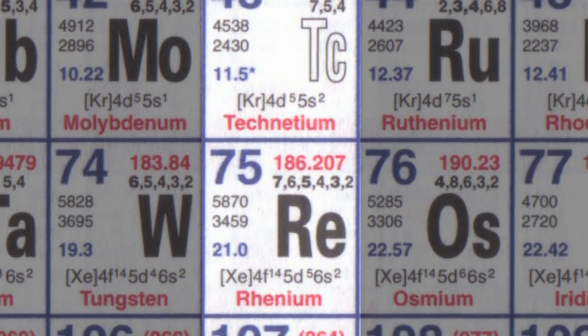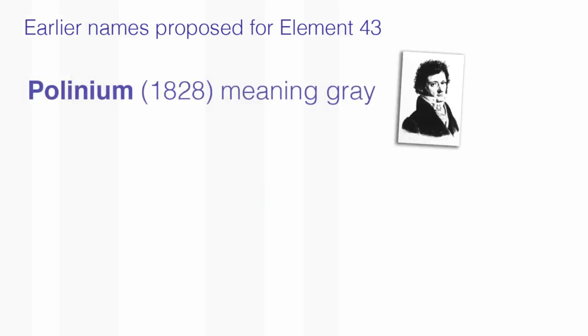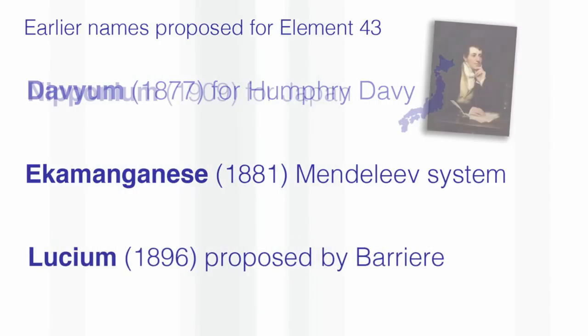Nobody expected technetium to be in it. Technetium was therefore the first element that had ever been made synthetically. Chemists who were looking at the structure of the periodic table felt that synthetic elements were somehow cheating, so it should not be put on the periodic table.